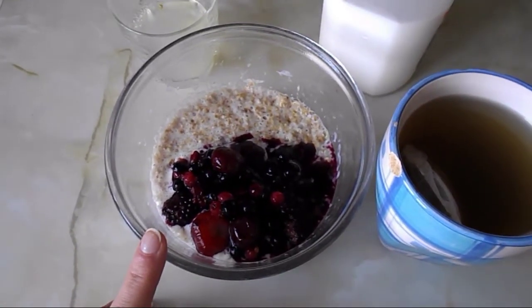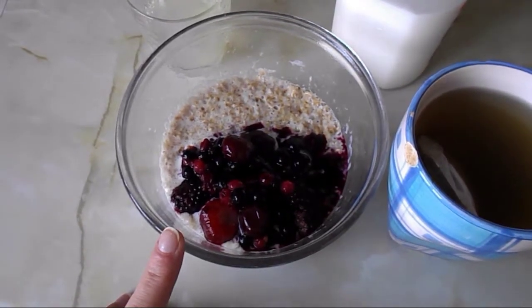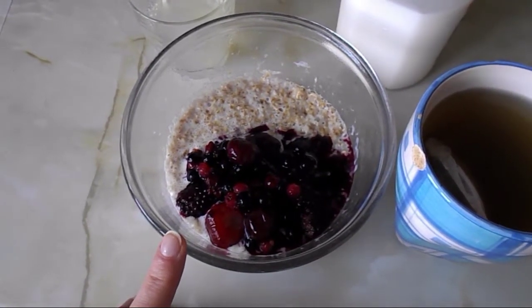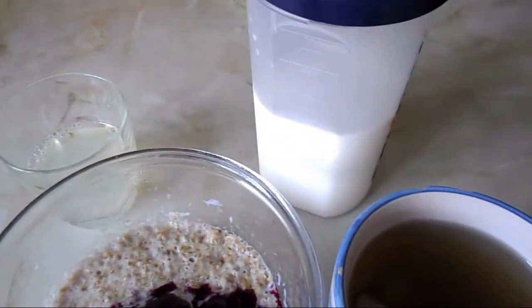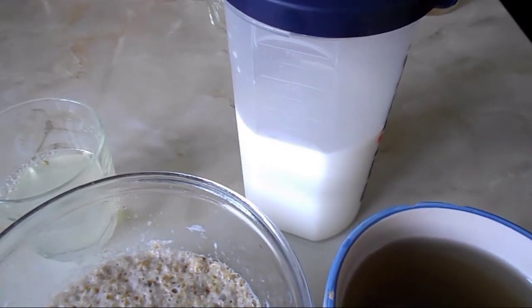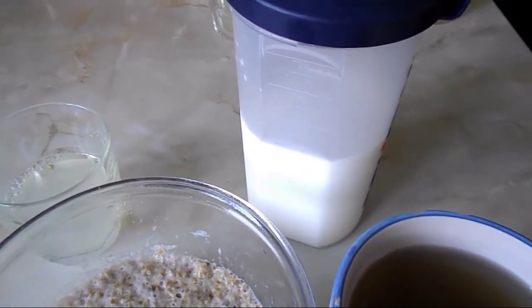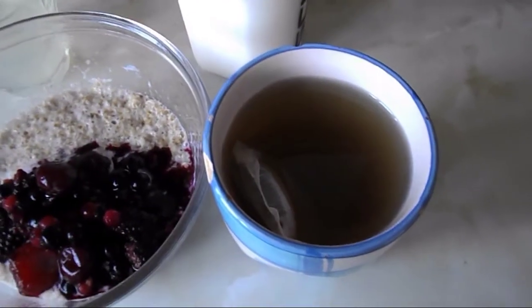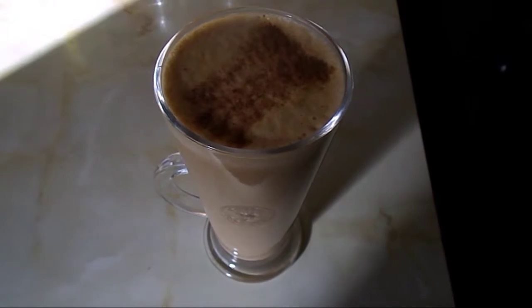I've got frozen fruit which I defrosted overnight - that's a speed food. I use the milk from my healthy extra A allowance to make the porridge, so it's 525ml of full fat milk, which is three of my healthy extra A choices. I've also got fruit tea.